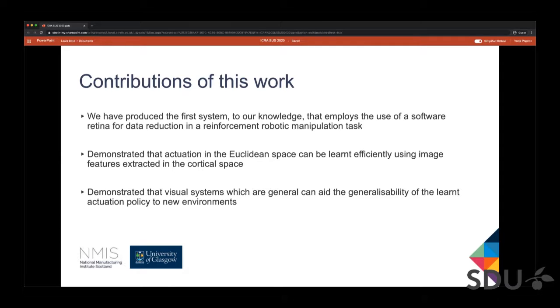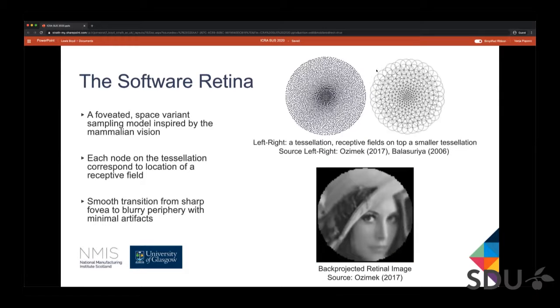I'm now going to pass the presentation to my colleague Luis, who's going to talk about the software retina. My name's Luis, and the software retina is a visual pre-processing model that's inspired by the mammalian vision system, being developed at the University of Glasgow.